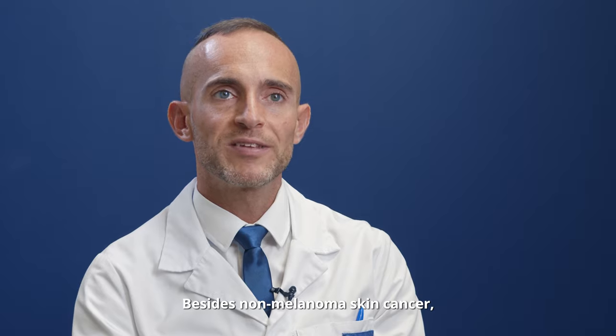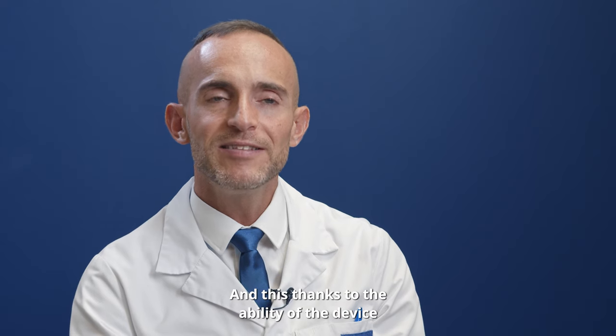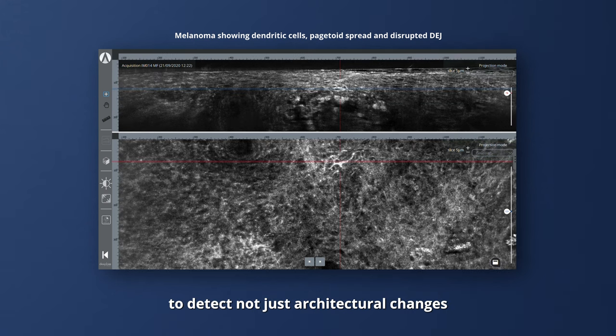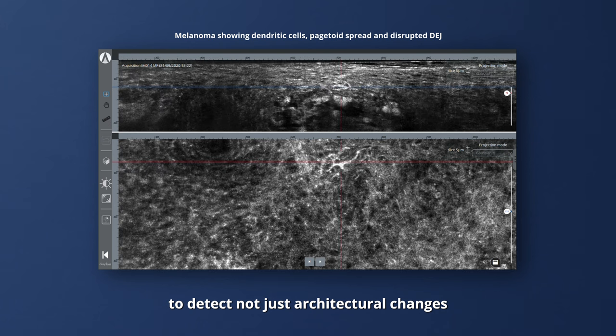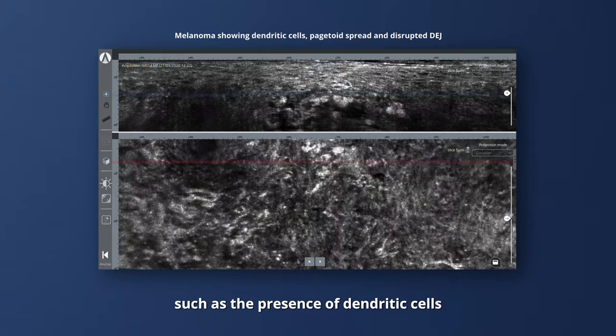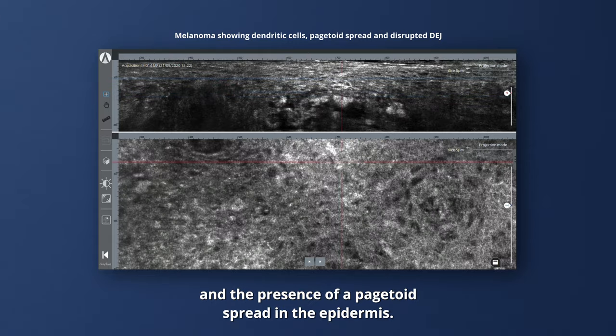Besides non-melanoma skin cancer, DeepLive also has a huge potential for melanocytic lesions, thanks to the ability of the device to detect not just architectural changes, but also cytological details such as the presence of dendritic cells and pagetoid spread in the epidermis.